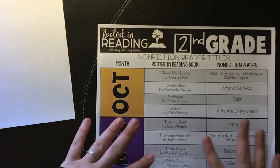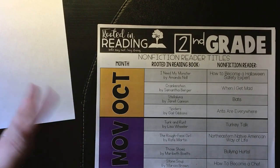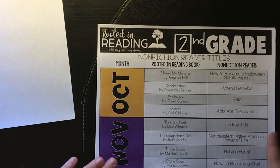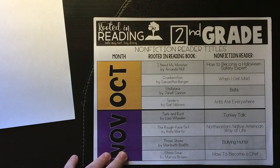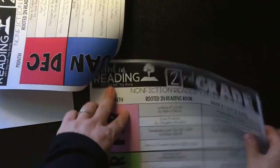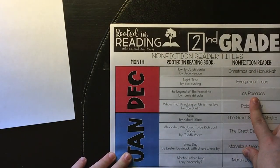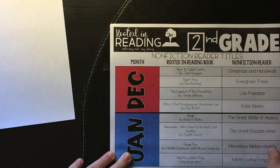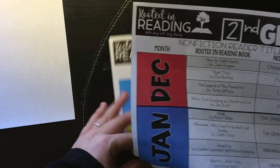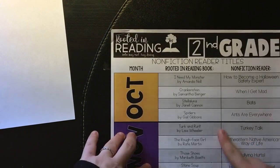The next thing I'm going to show you is the nonfiction readers that go along with it. They actually have the nonfiction readers for you — it's not something you have to buy separately; they've already created them as part of the package. Last week we did the Northeastern Native American way of life. This week we're going to do Turkey Talk. For December, we'll do Christmas and Hanukkah, Evergreen Trees, Las Posadas, and Polar Bears — those will be our nonfiction readers for the month. So this is a great sheet to print out so you know what you're going to be learning about each week.